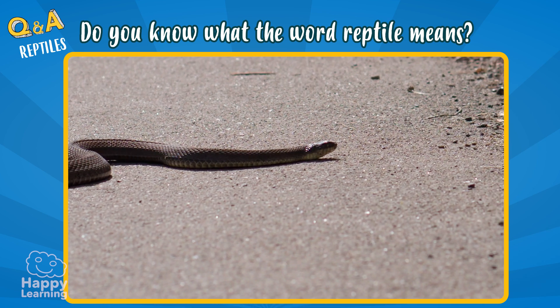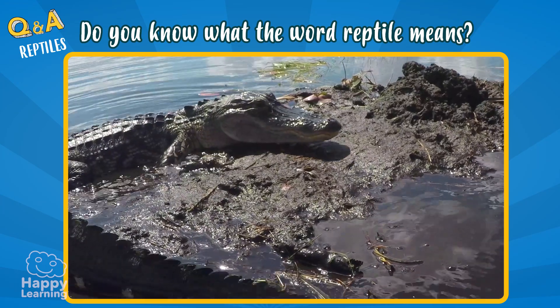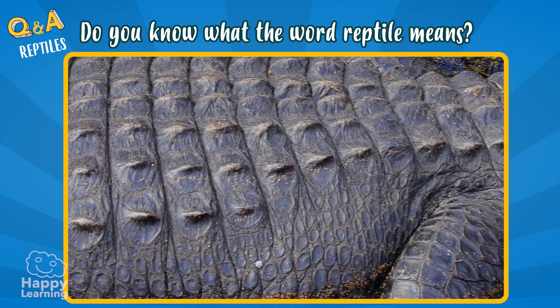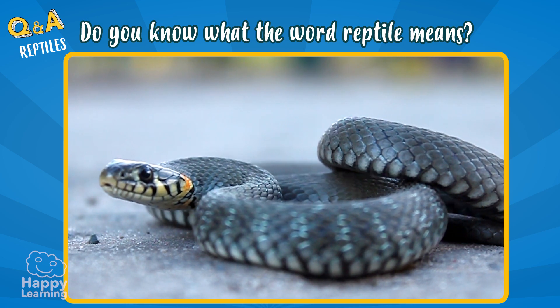Like this snake, or this lizard, or this crocodile. They also have their bodies covered in strong and resistant scales to protect themselves. And they also have cold blood.